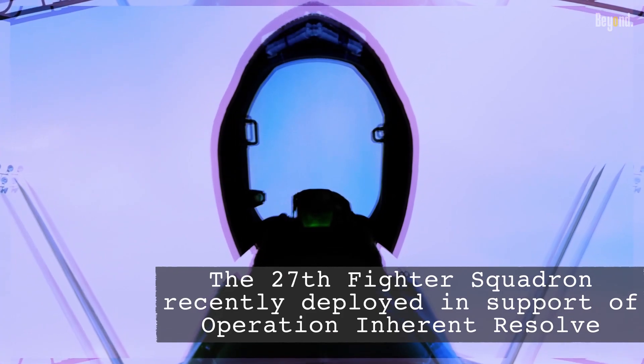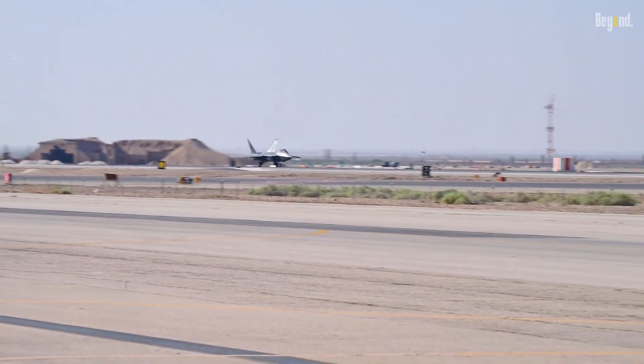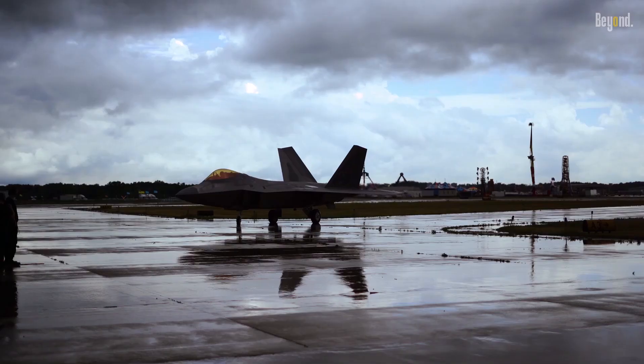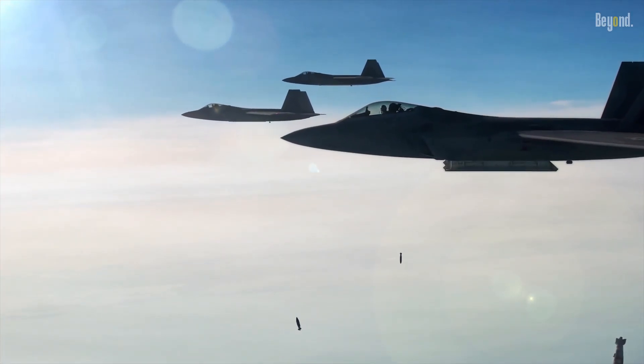The first combat-ready F-22 Raptors were assigned to the 27th Fighter Squadron, based out of Langley, Virginia. The squadron is comprised of 12 aircraft that act as one deployable package, capable of both air-to-air and air-to-ground combat. This same squadron completed the first combat mission using the F-22 in Syria in 2014.